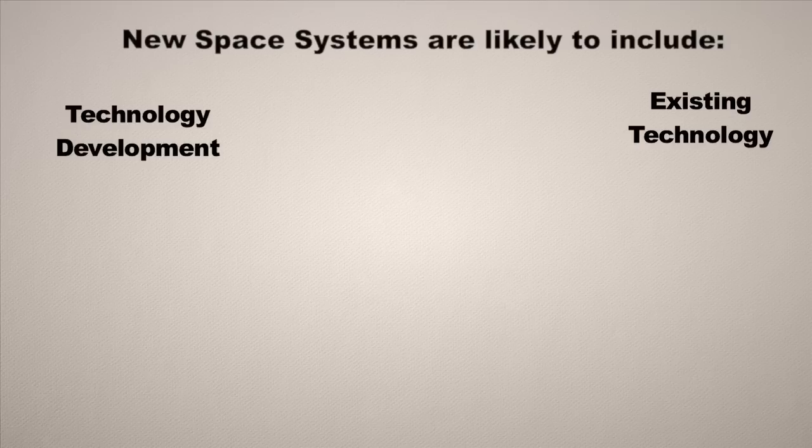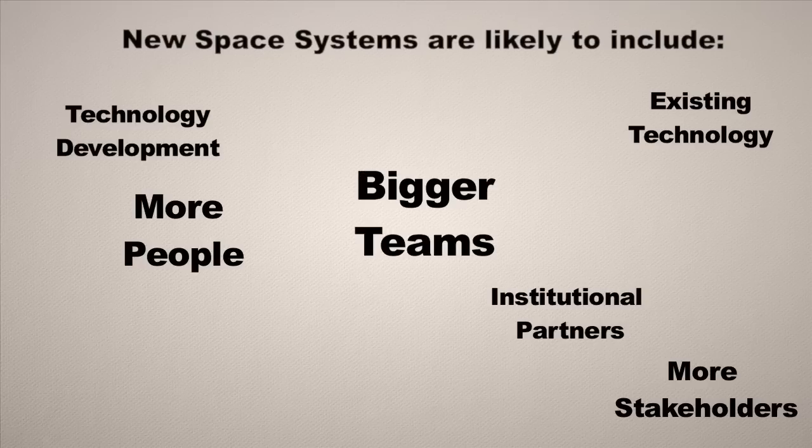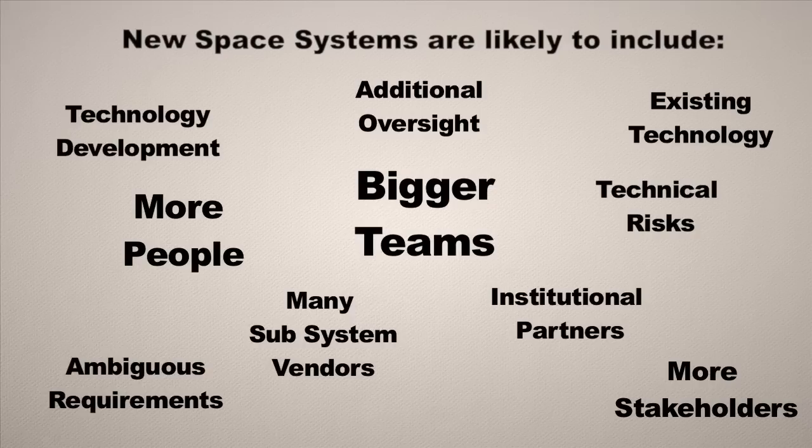There are also a lot more people involved — institutional partners from different groups, more stakeholders, more people on the team, additional oversight from customers, and many different subsystem vendors. There's also a lot of ambiguity when you set out to build a large system around what it should be able to do and how it should perform, with significant technical risks that could end up costing you money and schedule in the long run.